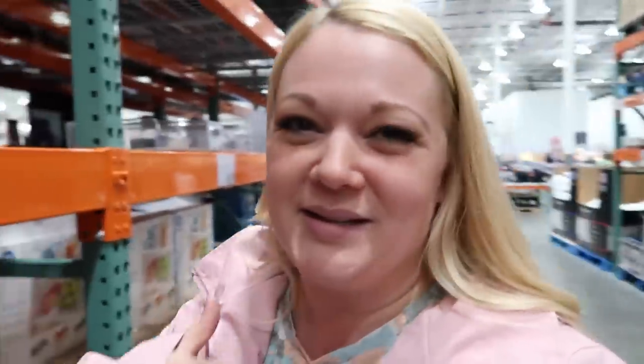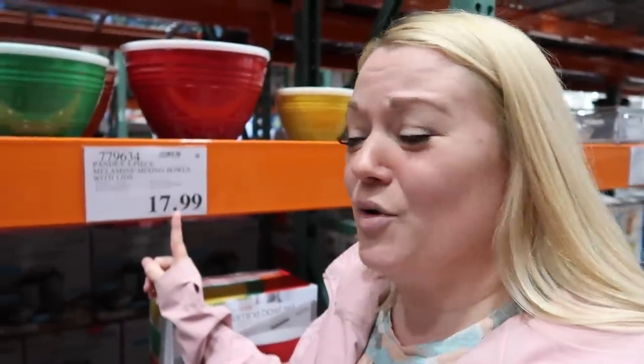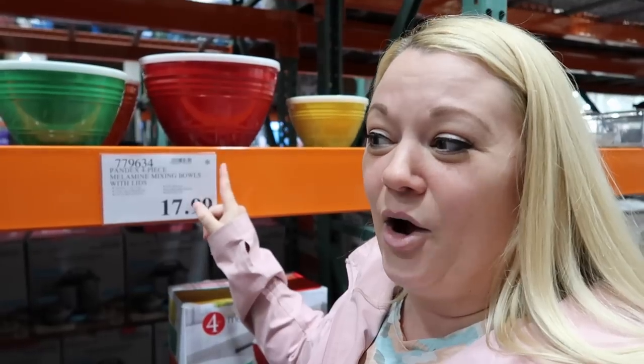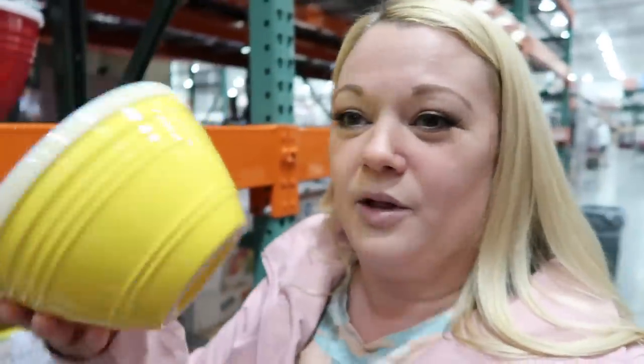I just found a set of mixing bowls for $17.99 and they have lids. If you didn't know this secret about Costco: this star means they are no longer going to carry it after they run out. It could be a seasonal item or just something they're not going to sell again. So I'm actually getting a really good deal — they're lightweight with rubber nonstick bottoms, which is perfect for the camper. I'm really excited.